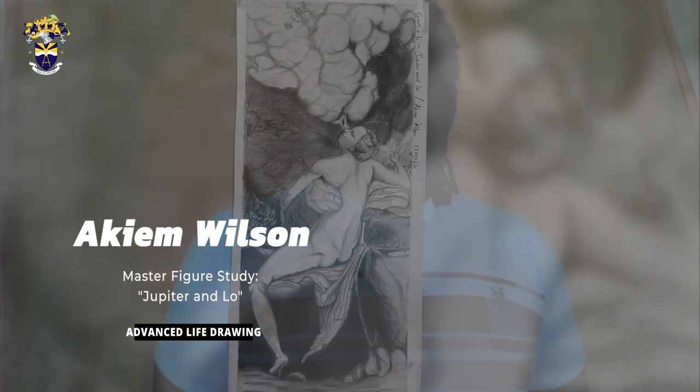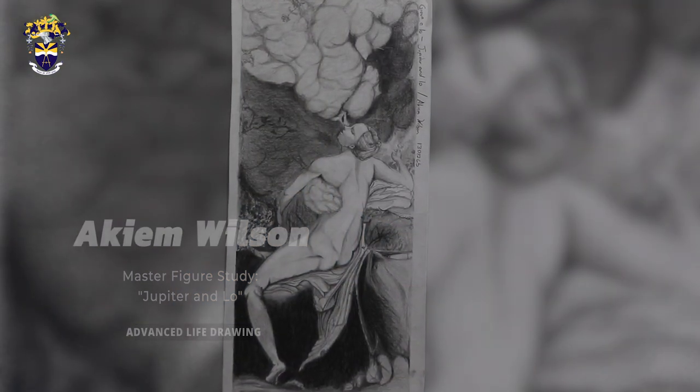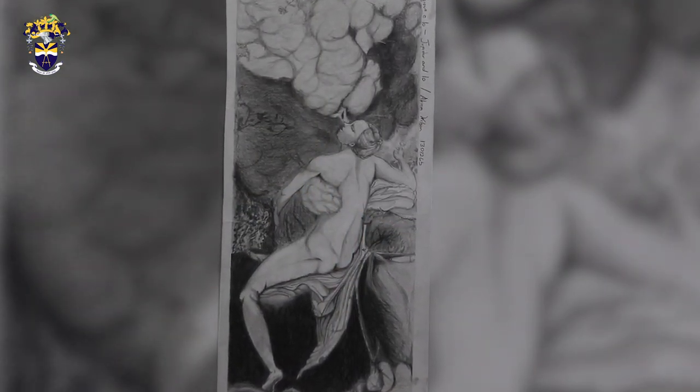Good day, everyone. My name is Akeem Wilson and my submission for the exhibit is a pastiche of Jupiter and Io, or Jupiter and Moon, by the Renaissance painter Antonio da Corregio.